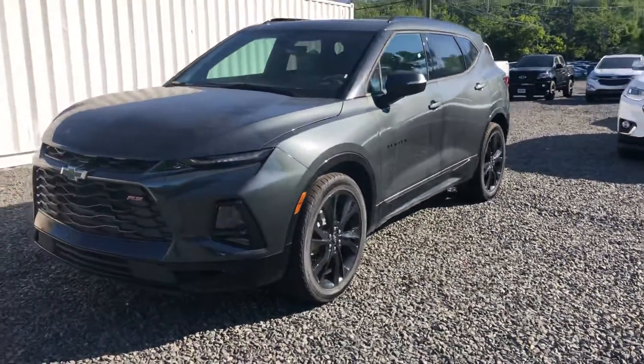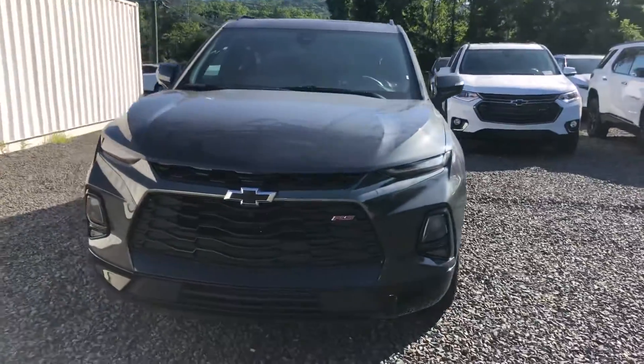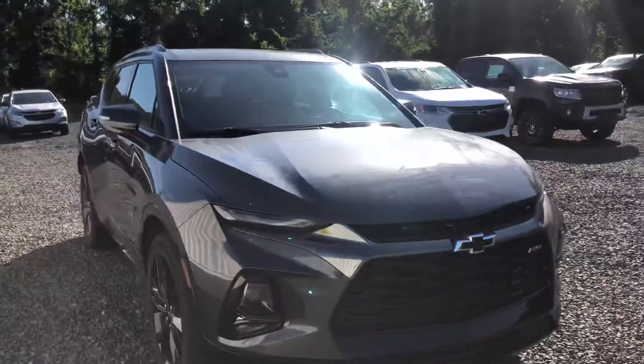Hello Kevin, it's Noah Ferez from Bridgewater Chevrolet. I wanted to introduce you to our 2020 RS Chevy Blazer.